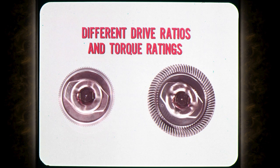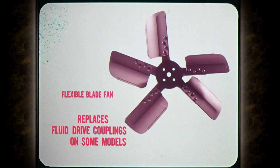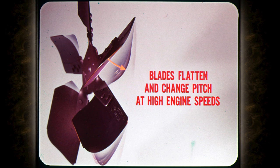I'd like to point out that there are a variety of different temperature-sensitive drive units with different drive ratios and torque ratings. If you replace one of these units, make sure that you have the right unit for the model you're working on. And whatever you do, never put a thermal control drive unit on any engine that didn't have one in the first place. How about the new flex fan, Russ? I was just getting to that, Tech. Some models have a fan with flexible blades that takes the place of the fluid drive coupling. It is used primarily on the smaller engine models that are equipped with factory air conditioning.